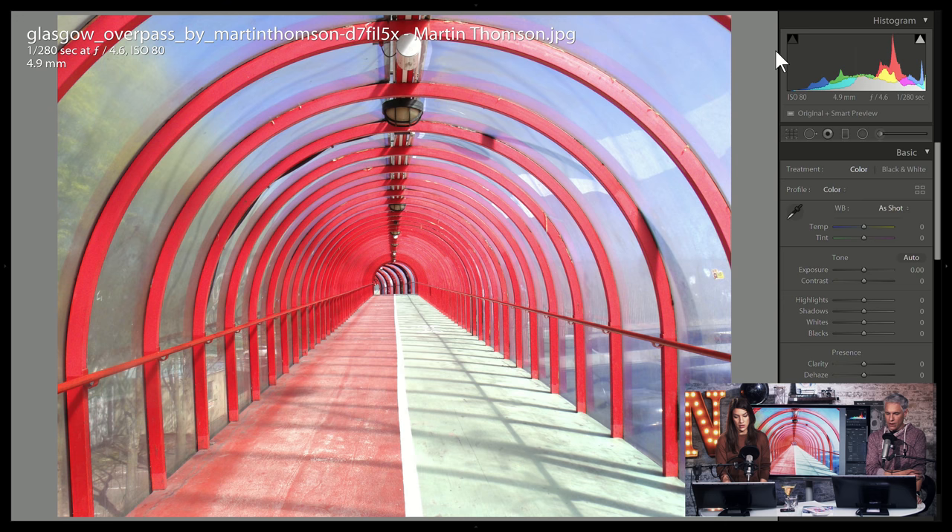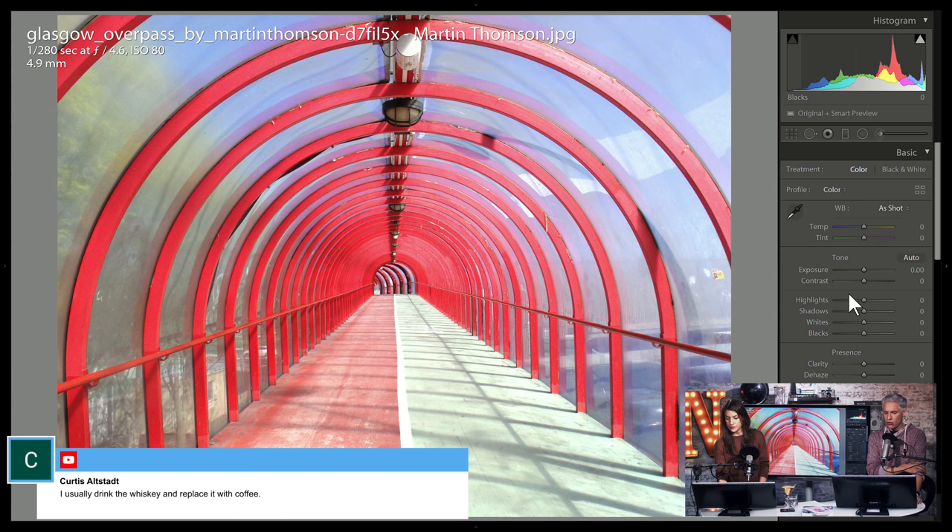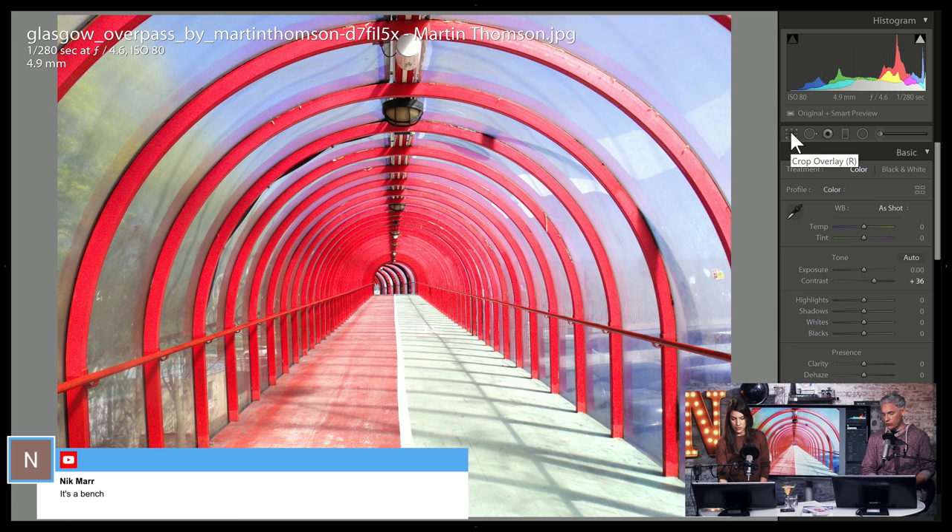This is a tunnel. I can kind of see where Martin is going with this, but it's hard for me to say it's abstract. I want to add something else to it — it's not so abstract that I can focus just on the lines, but it might be a cool spot for a portrait.